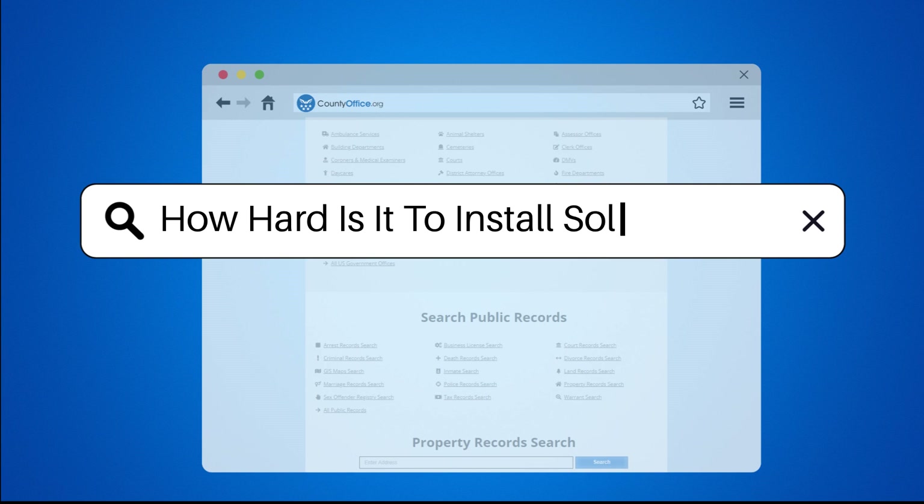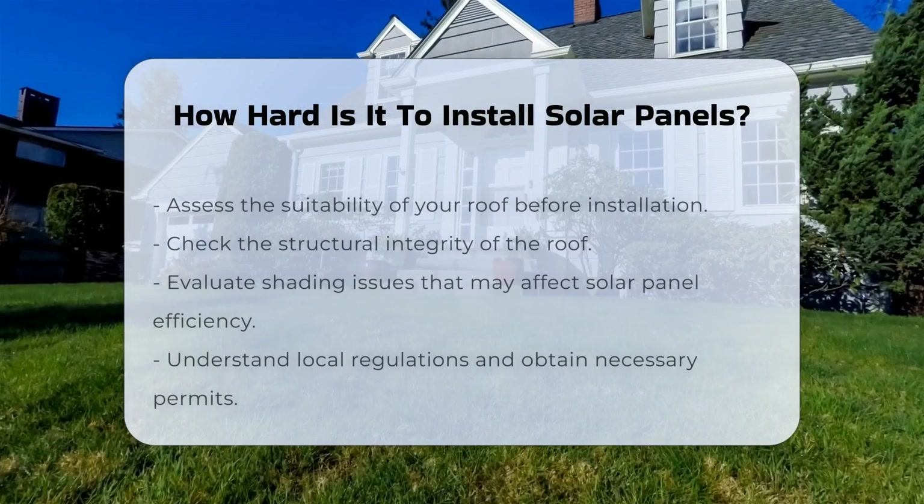How hard is it to install solar panels? Installing solar panels involves several critical steps.